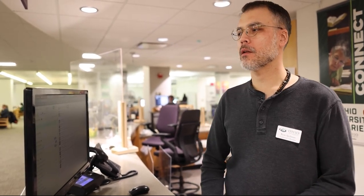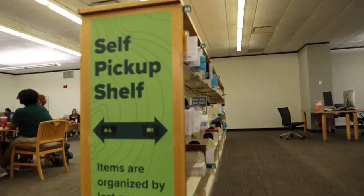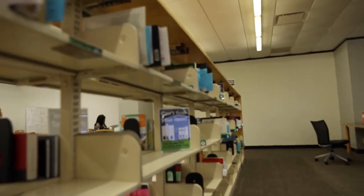Hi, I'm Ryan Spellman. I'm the service desk coordinator for Alden Library. The second floor is also home to our self-pickup shelves. That's really important to know, so if you request something, that's where it's going to end up. It'll just be under your last name.